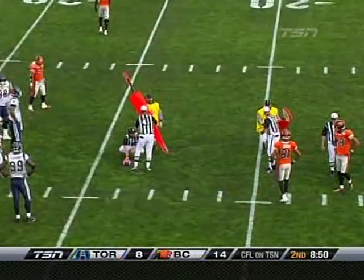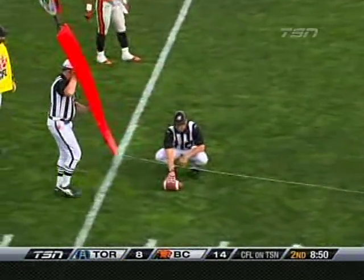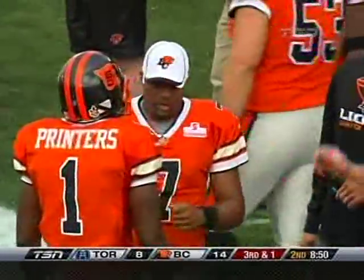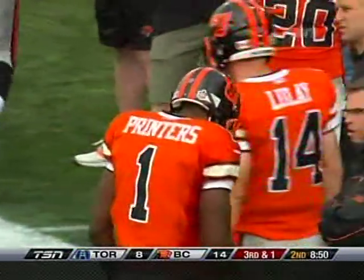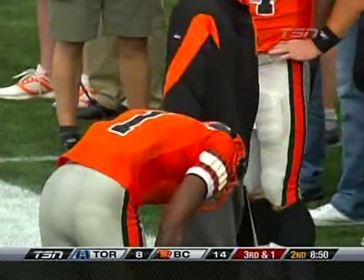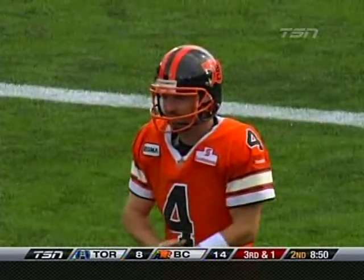Gain of about nine yards. That will be third down — Wally Buono will not hesitate, brings out his kick team. And the crowd was yelling go, go, go, but the winningest coach in CFL history will bring out Paul McCallum.